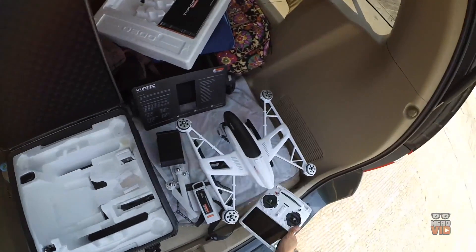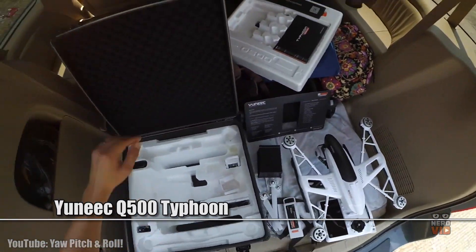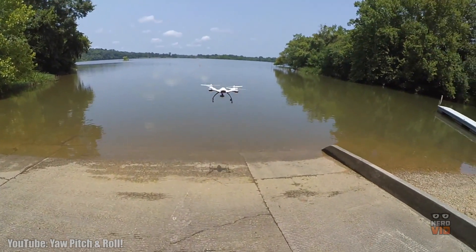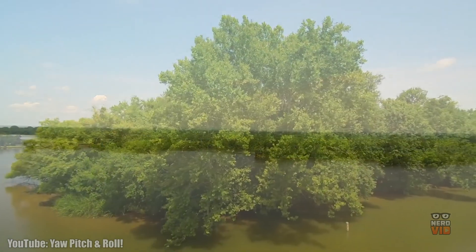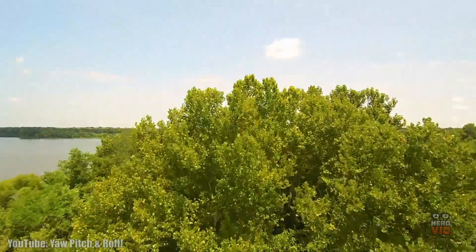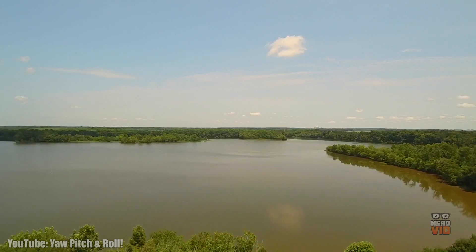The Yuneec Q500 has an integrated 3-axis precision gimbal camera that can record 4K videos in 30p and take 12 megapixel photos. These features are truly reasonable considering the fact that this drone costs only about $600. But its low price doesn't make it a lower quality device. In fact, the Yuneec Q500 is a very appreciated quadcopter. Its sturdy design combined with its attractive features make it one of the best choices when it comes to a professional drone on a budget.